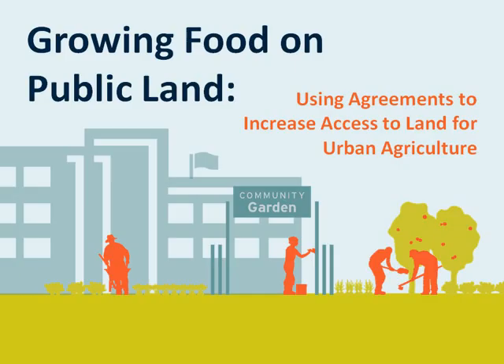When entering into an agreement with a public agency, it's critical for community partners and other stakeholders to know that the agency likely has some form agreement that they're going to give the community group or gardening group to review and sign on to. It will be very unlikely for a community group to bring an agreement to a public agency. Depending on the type of public agency, whether it's a city or a special district, there may be a variety of agreement types to be used for growing food on public property. The most common agreements used for growing food on public land are licenses or leases, and we'll also talk briefly about shared use or joint use agreements and informal arrangements.